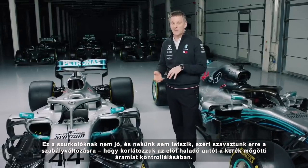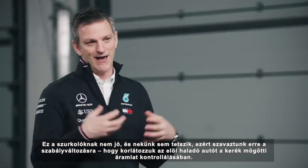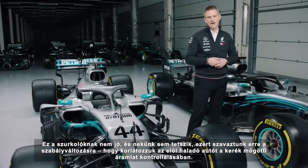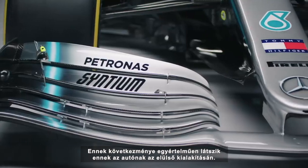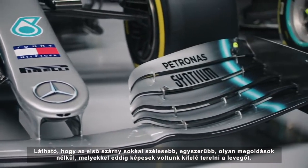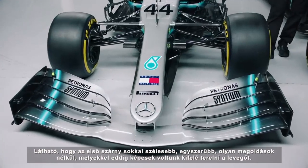Something which the fans of the sport don't like, and we don't like either. So we all voted for a change to this regulation to try and limit the ability of the leading car to control the wake of its own tyre. And the consequence of that you see very, very clearly in the layout and design of the front end of this car. You see on the front wing: much wider, more simple, without all of the features that were able to shovel air outboard.